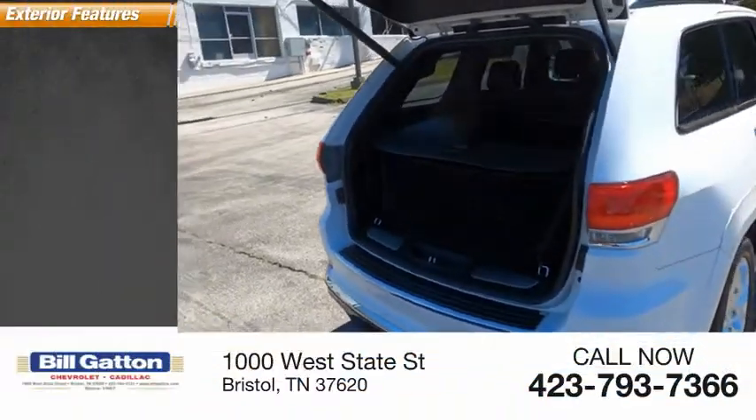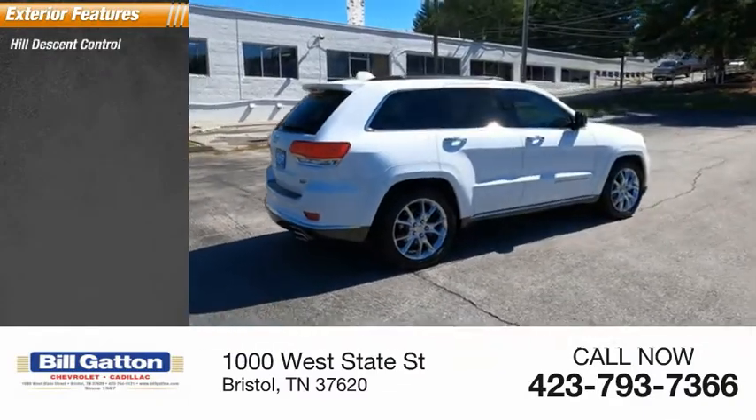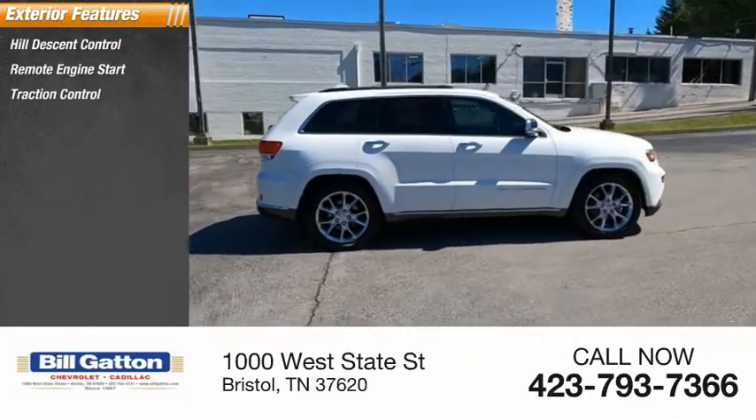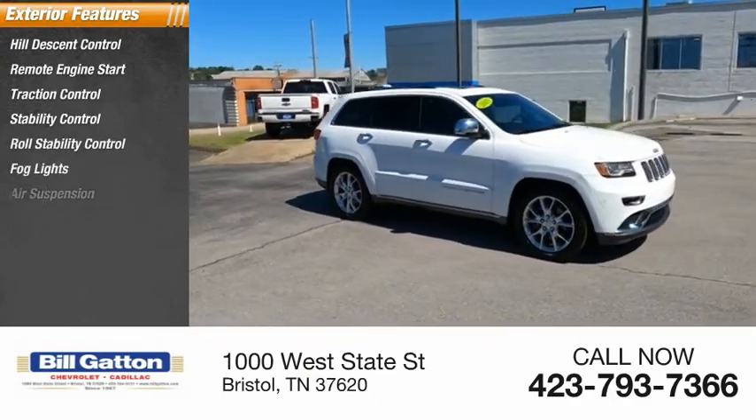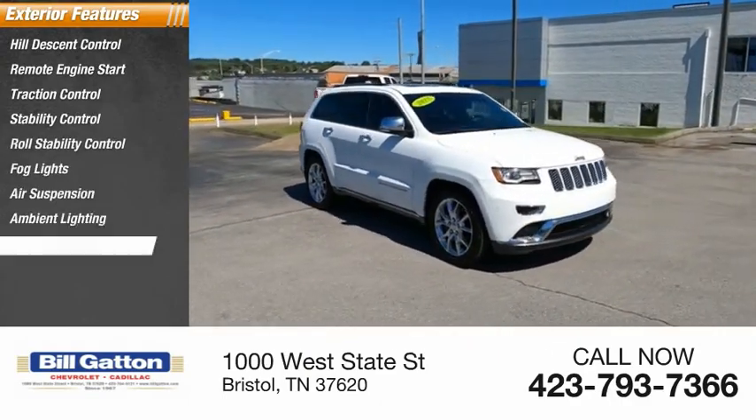Here are some of this vehicle's great options: hill descent control, remote engine start, traction control, stability control, roll stability control, fog lights, air suspension, ambient lighting, and power brakes.